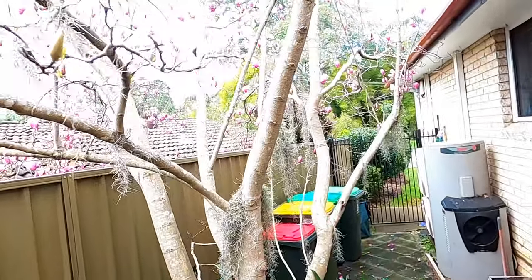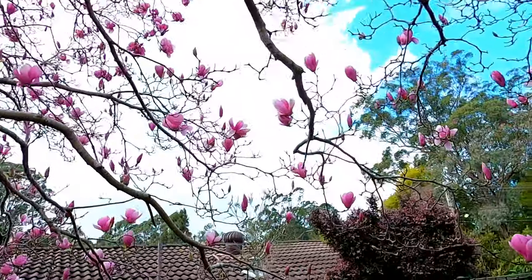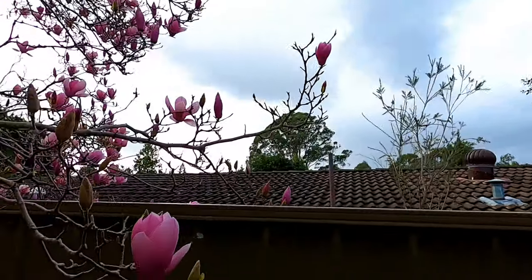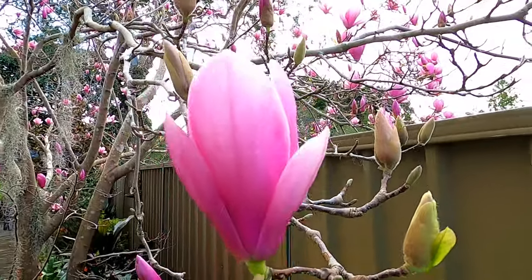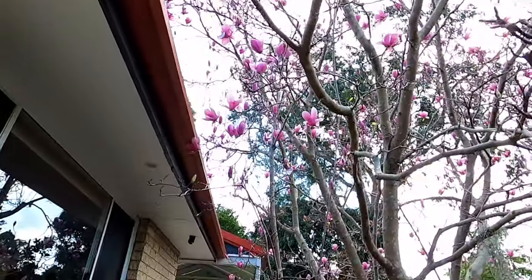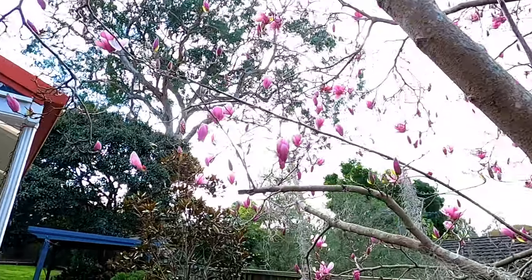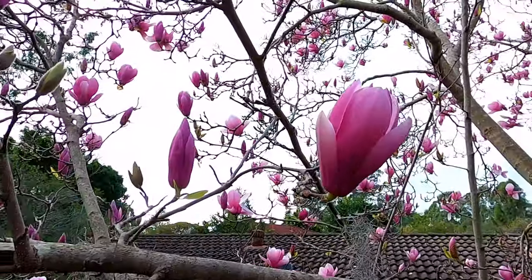So overall pretty darn good. We're getting some gusts through here on and off at the moment and I think the winds might pick up later in the day. We'll get a bit more rain this afternoon as well, so we'll see how that goes.